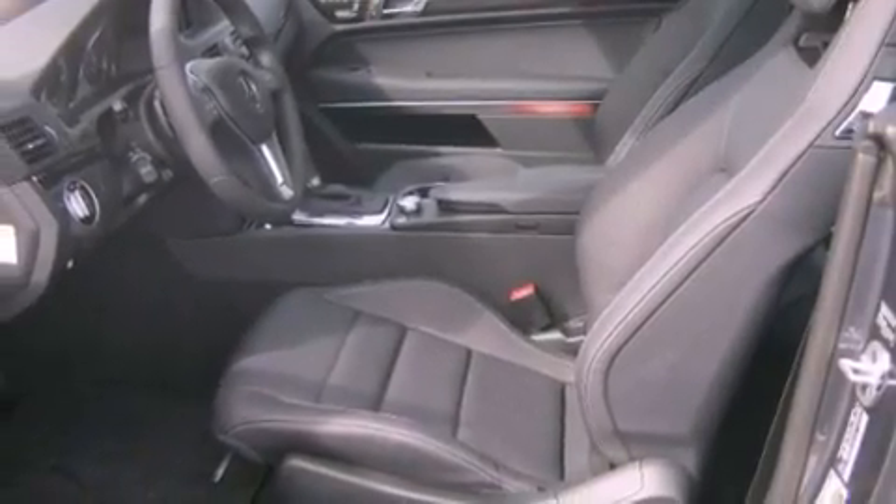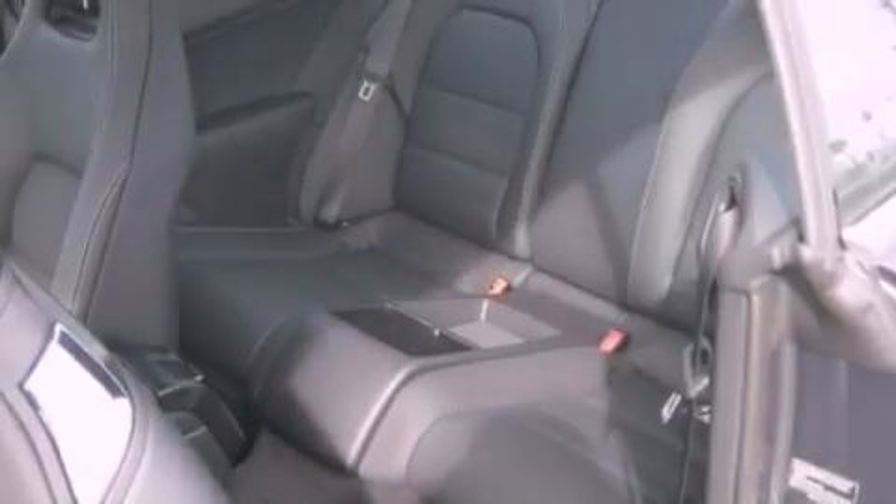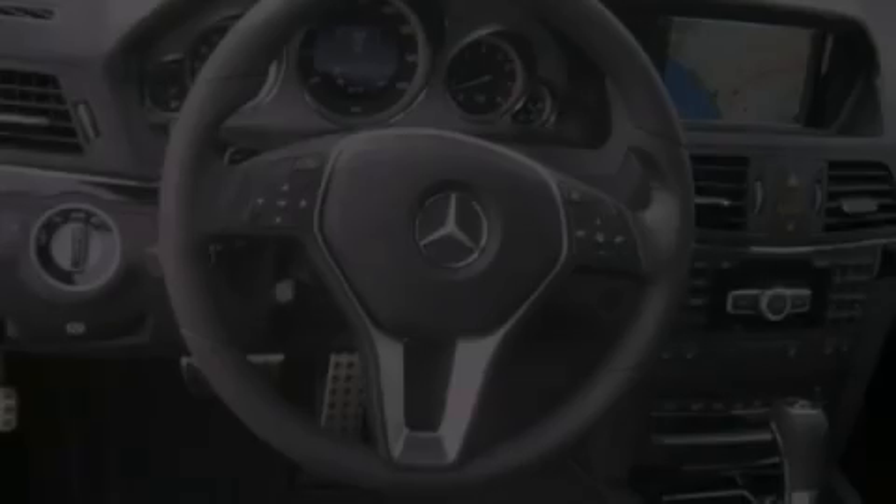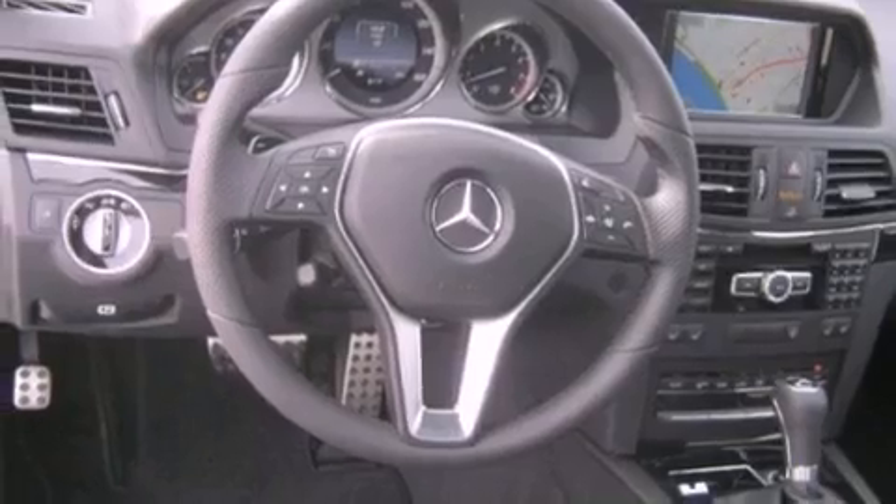Also included are Xenon Headlights, Blind Spot Assist, Keyless Go, XM Satellite Radio, a steering wheel with memory settings, and active ventilated seats that contain small fans to keep the seats cool and draw perspiration away from the occupants.